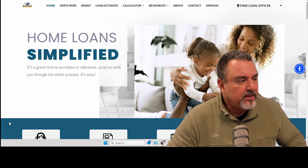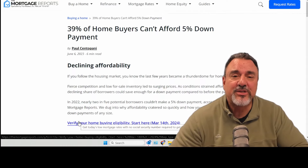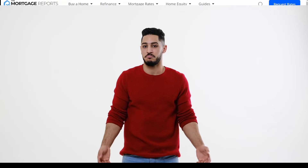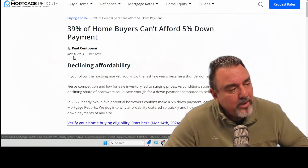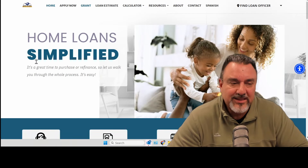Here's what you can do. 39% of people out there don't have enough to put down a 5% down payment, let alone come up with closing costs. So what's the cure? We have three grant programs that we want to offer you at this time.